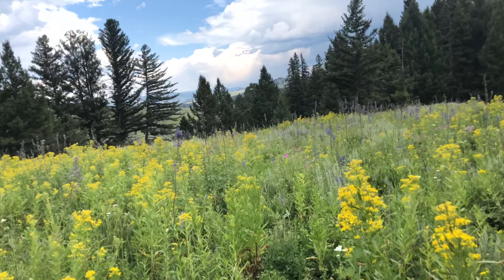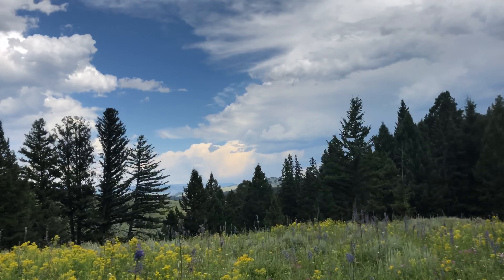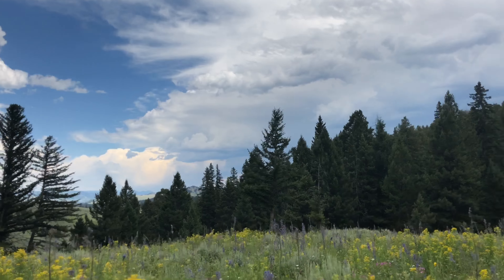Good morning! I successfully stayed at this trailhead. No park rangers interrupted my slumber, which is nice. My hike in Slough Creek.